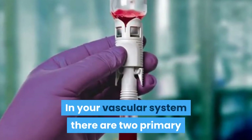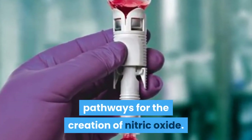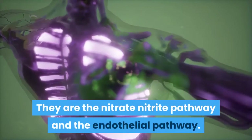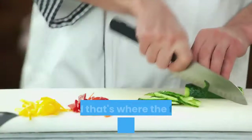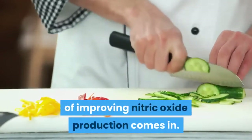In your vascular system there are two primary pathways for the creation of nitric oxide: the nitrate-nitrite pathway and the endothelial pathway. And that's where the first natural method of improving nitric oxide production comes in.